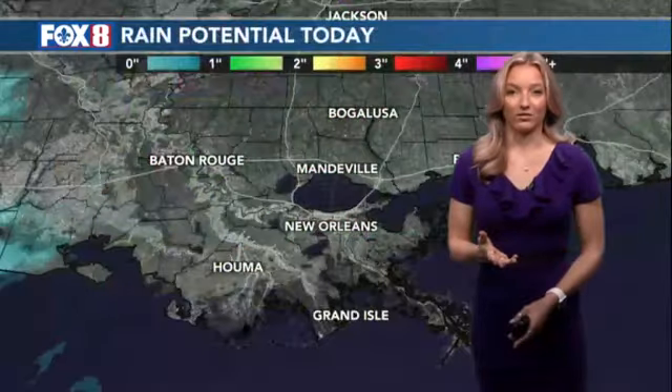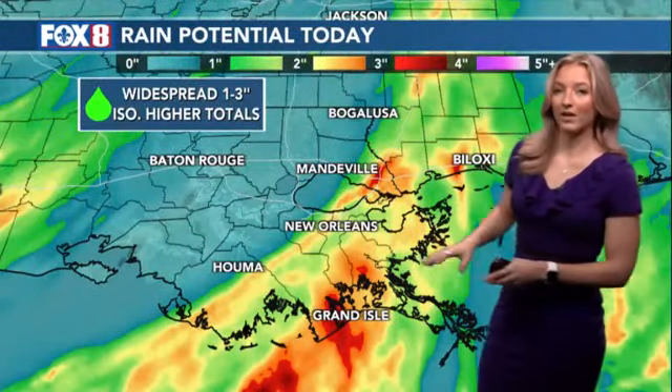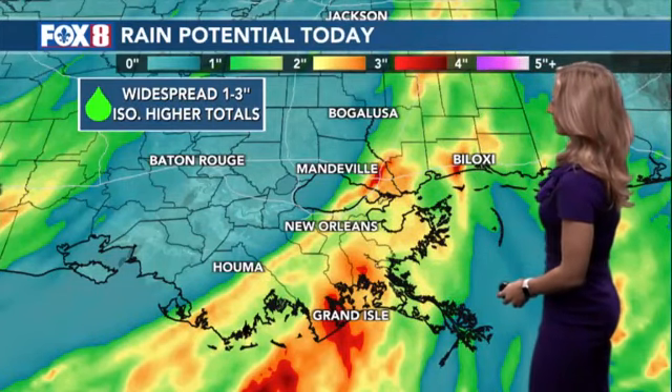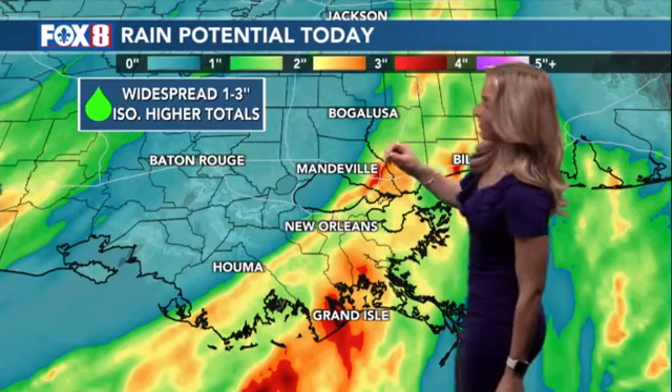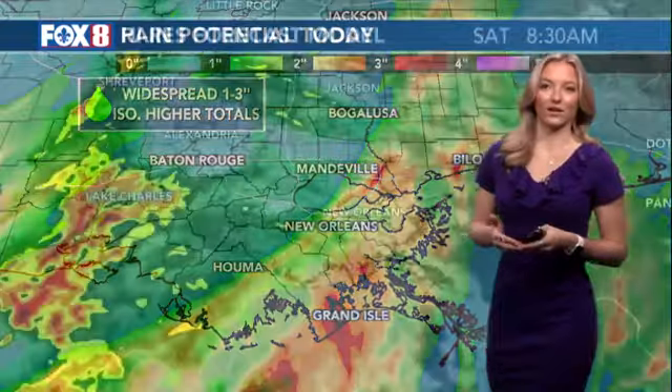And that's where we'll see the heaviest rainfall. Right now, totals are looking like one to three inches widespread. Those areas that see a swath pull up to the northeast with the storms could see even higher isolated totals — more than three inches. Certainly a cause for flooding concerns. The grounds are still really saturated, and in those more developed areas with more concrete, we could see some flash flooding.